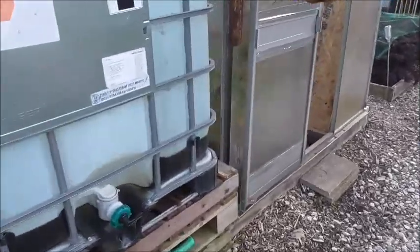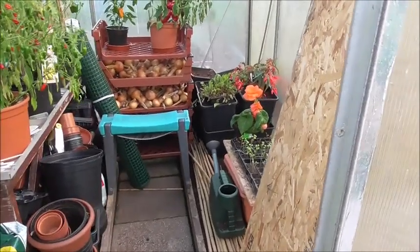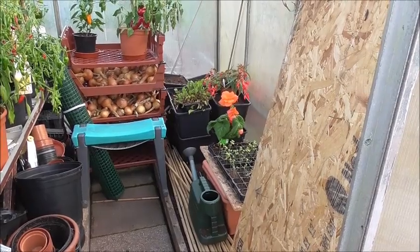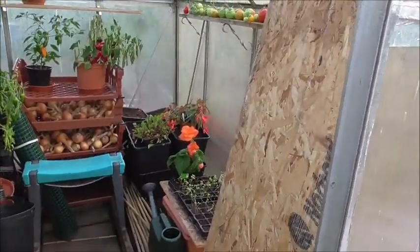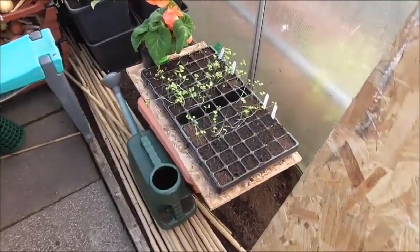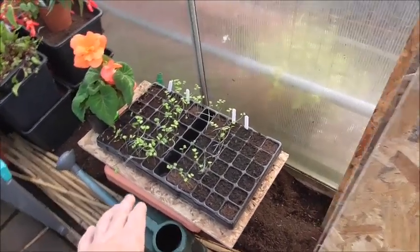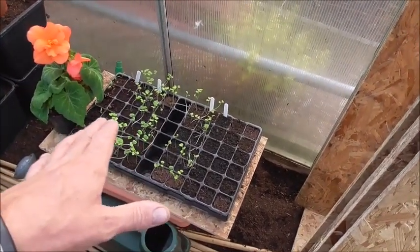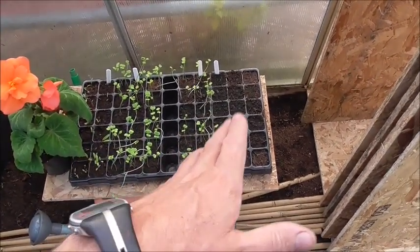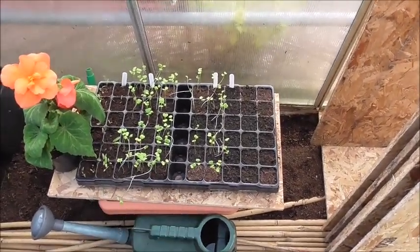Moving down past the water tank — shock, horror — all the tomatoes have gone. I need to clean the glass here. I've been doing an experiment, and I'm going to pull all these — they're going to be thrown. The experiment was clover, or the verve compost. I'll let you know more about that in another clip.